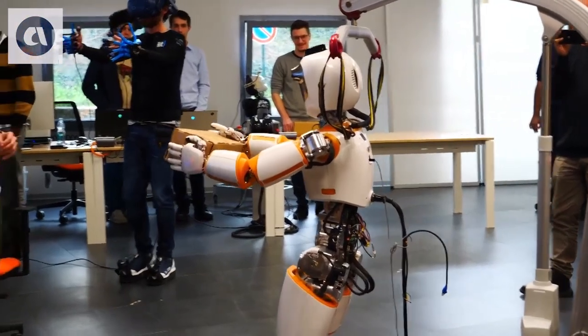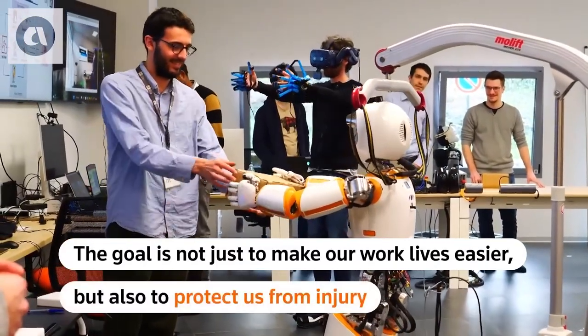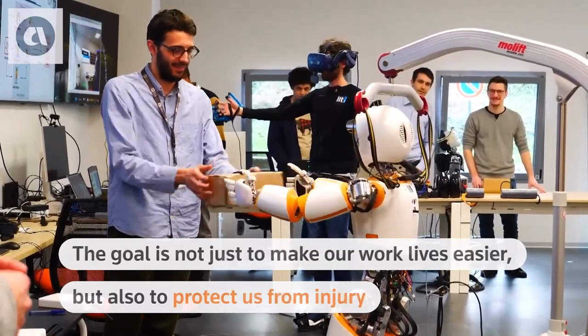Scientists at an Italian institute say the goal is not just to make our work lives easier, but also to protect us from injury. We think that this robot can be useful in future warehouses where it can carry objects and reduce the biomechanical risks of future workers.